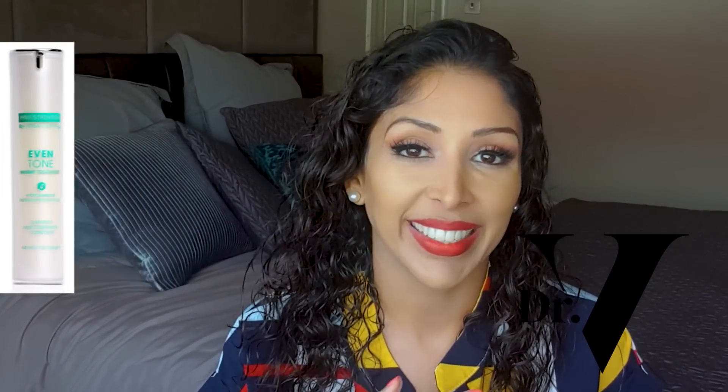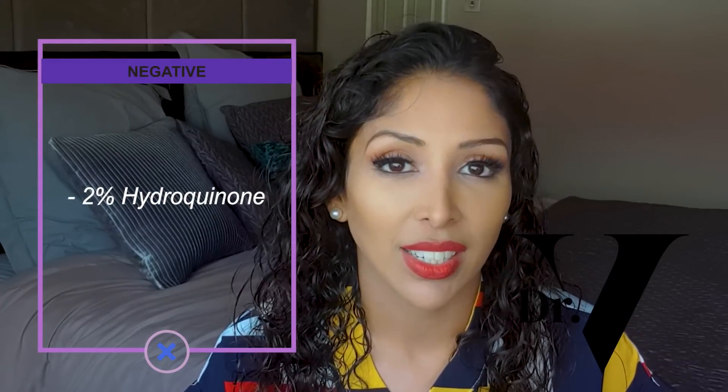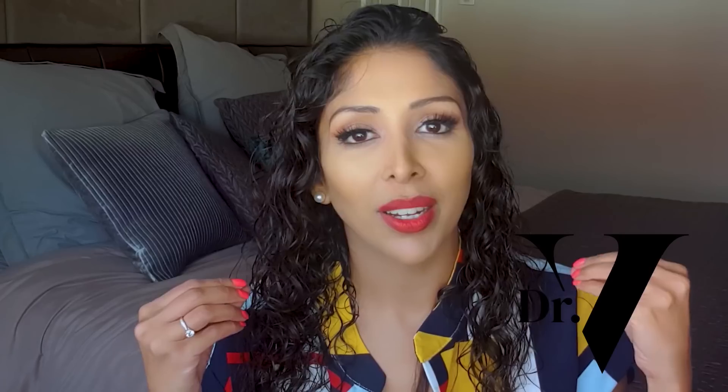The next product is the Even Tone Night Treatment, which has two percent hydroquinone. Hydroquinone is my least favourite tyrosinase inhibitor because it's too harsh for skin of colour. When you're on it you get fantastic results and your pigmentation almost clears up, but the problem is you're almost suppressing that melanocyte. The second you stop — which you have to do within three months — that pigmentation often comes back worse. It's called rebound pigmentation, and this is the whole reason I created the Hyperpigmentation Clinic in the UK.